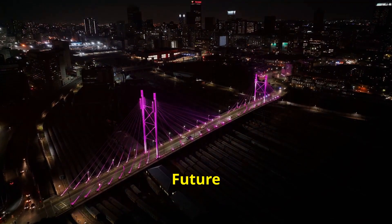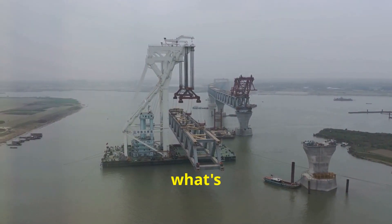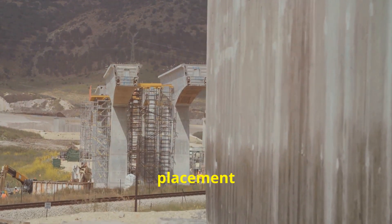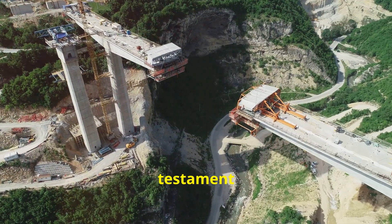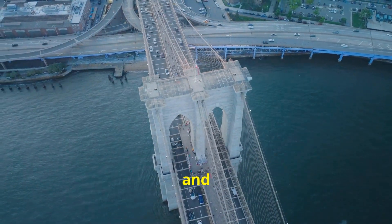Engineering the future: the legacy of the Akashi Kaikyo Bridge. The Akashi Kaikyo Bridge is more than just a bridge — it's a symbol of what's possible when we push the limits of engineering and technology. The innovations used in its construction continue to inspire engineers today. From its GPS-guided placement and aerodynamic design, to its super-strong cables and sophisticated monitoring systems, this bridge is a testament to human ingenuity and a shining example of how technology can connect us, literally and figuratively.